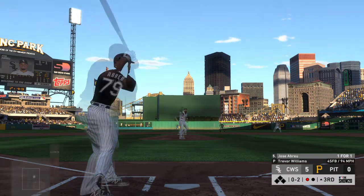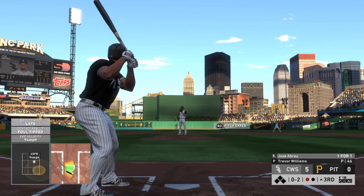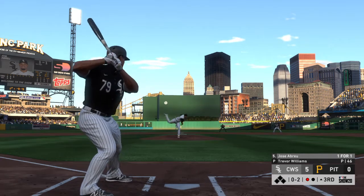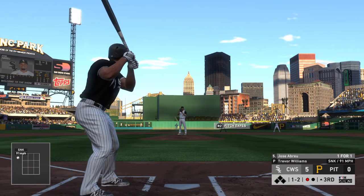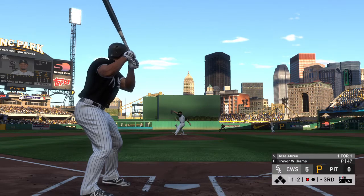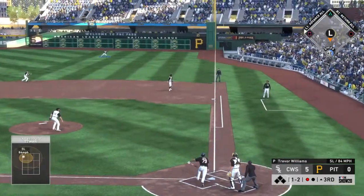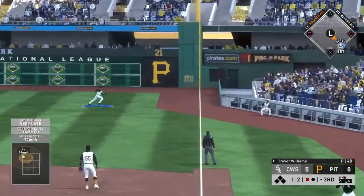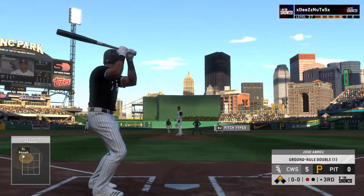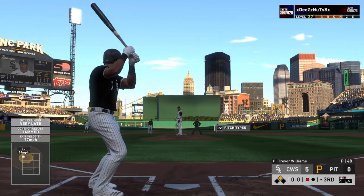Fouled away — lucky he got a piece right there; he was definitely late on that pitch after seeing a previous off-speed pitch. Way inside with that one — a pretty easy take. Swing and a ball lifted in the air toward the line in right, and this will get over the wall down the line for a ground rule double.